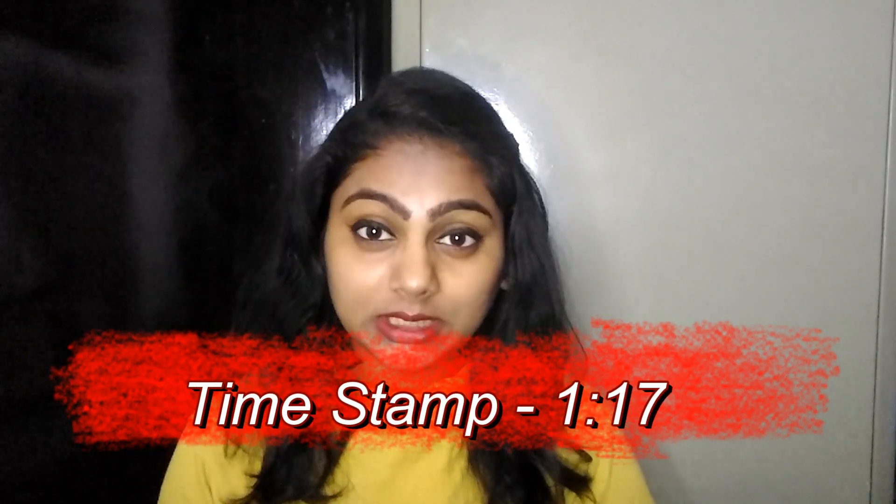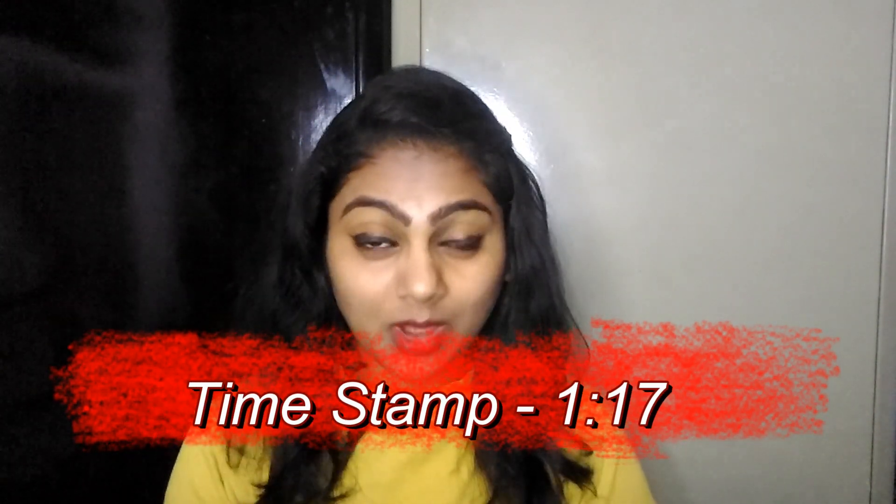Please pardon me for my sleepy eyes — I am about to go to sleep. Please forgive me. So let's continue.